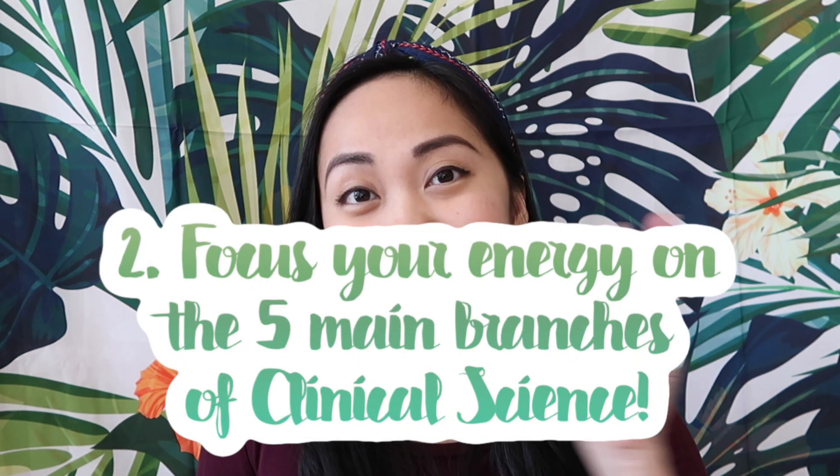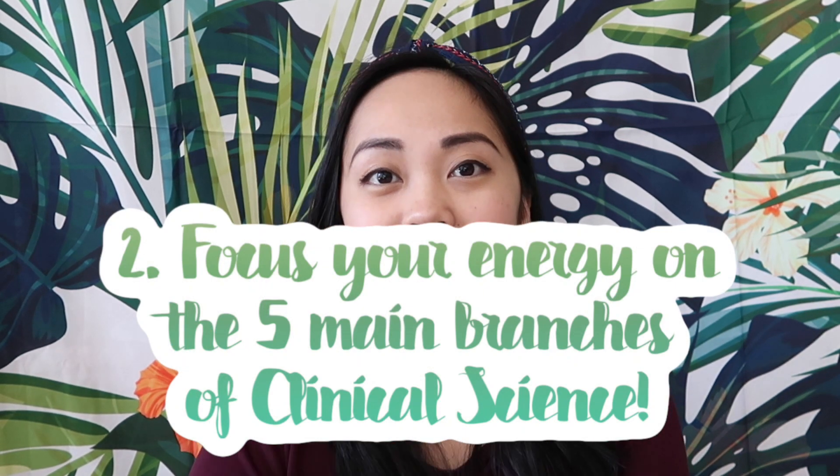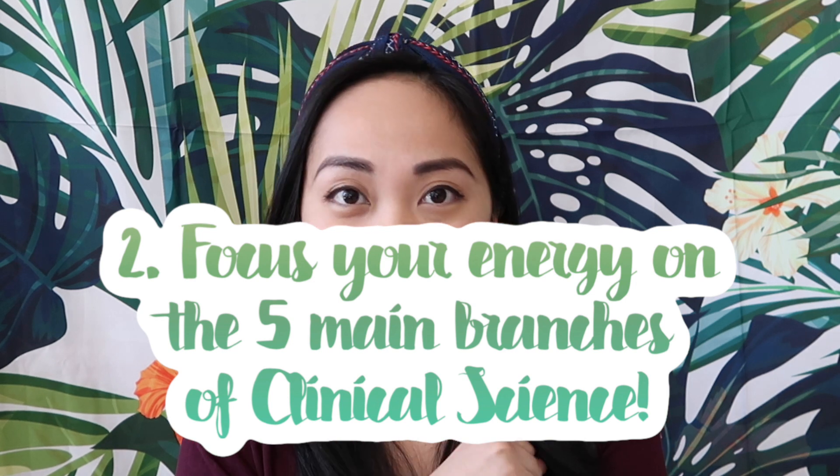The second tip: focus on the departments that are heavy on the exam. The main ones are hematology, blood bank, chemistry, and microbiology — one of the biggest chunks in clinical science. Focus on those five areas. Urinalysis is minor, immunology not really that much, and analyzers — don't think about that too much.